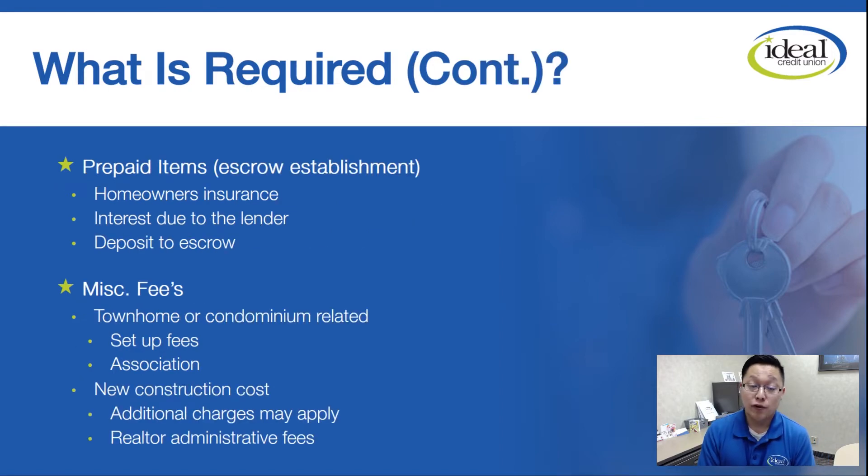Prepaid items for the escrow establishment are part of it as well. Your homeowner's insurance is something you'll shop for — that covers the inside and outside in the case of fires or natural disasters. There's also interest due to the lender at closing. For example, if you're closing on the 20th, you're only living there from the 20th to the end of the month, which is 11 days — so that's 11 days of daily interest that we'd collect. And then of course the deposit into your escrow account: we always cushion your escrow two months for both taxes and insurance.